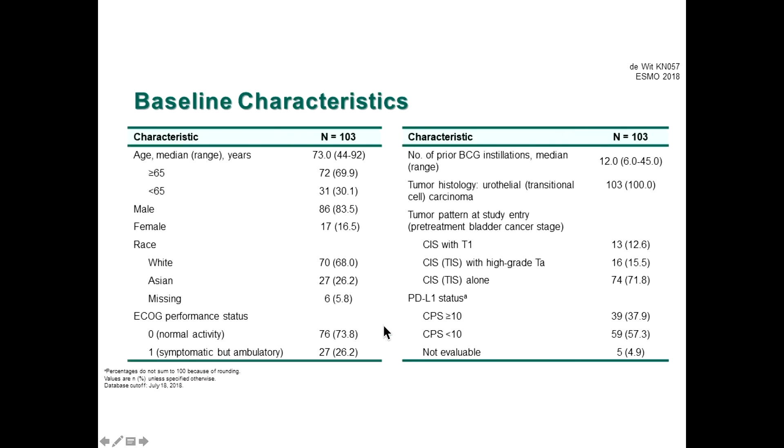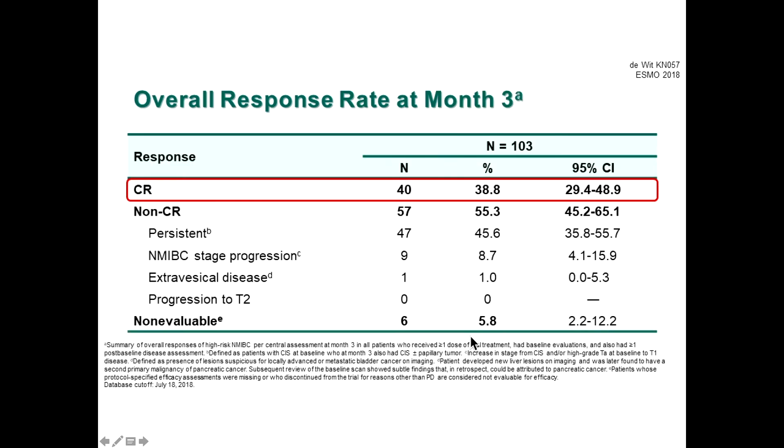Looking at patient characteristics: predominantly male, Caucasian, and with good performance status — consistent with early-stage disease. Histologies included CIS with T1 at 12.6%, high-grade TA at 15.5%, and CIS alone at about 71%. Regarding PD-L1 status, about a third of patients had positive disease, but most had either unavailable data or low PD-L1 expression.